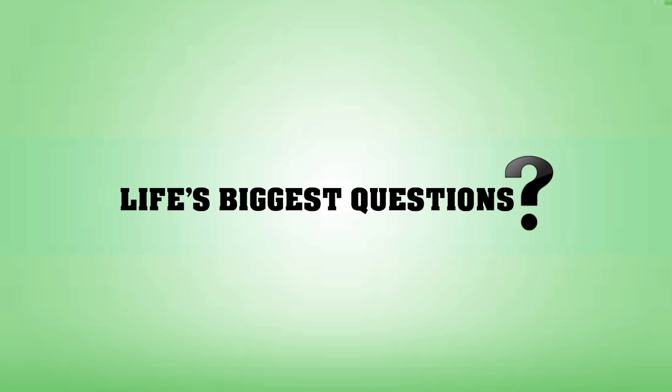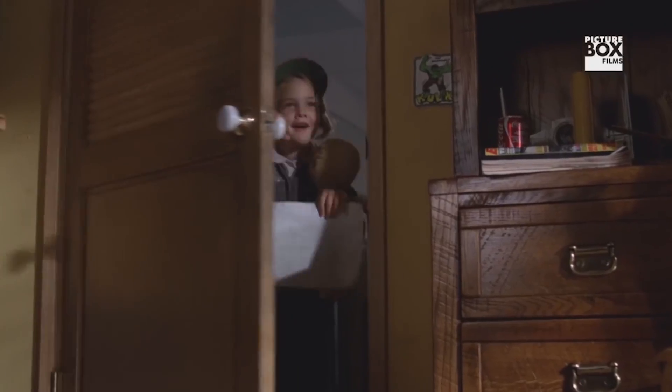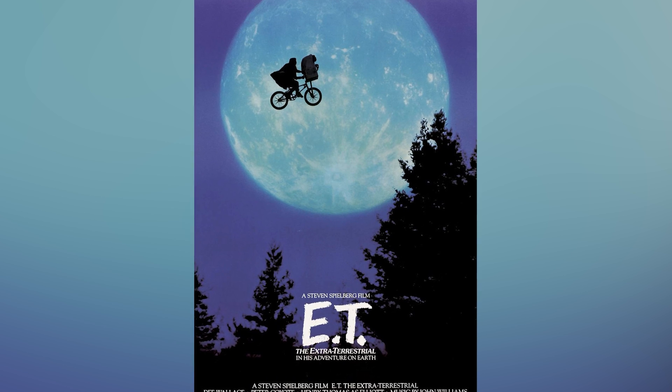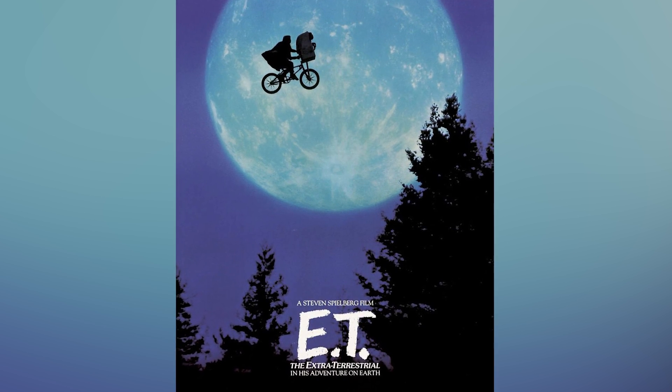Hello internet, what's going on, and once again welcome back to the most inquisitive channel on YouTube, Life's Biggest Questions. As per usual, I'll be your disembodied floating voice Jack Finch, as today we curiously ask the question: what do aliens actually look like? That clip was from Steven Spielberg's 1982 heart-wrenching classic, ET the Extra-Terrestrial.